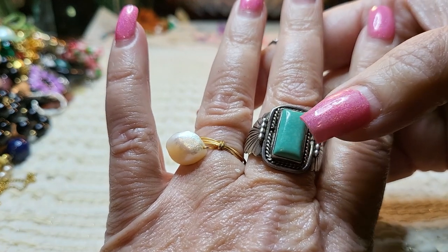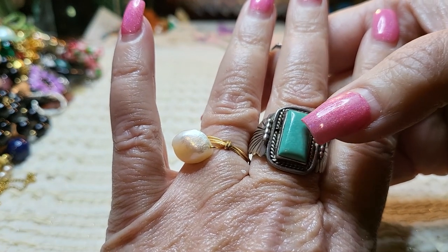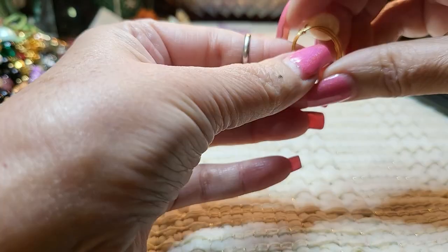That's turquoise, and this one is signed — it's a Native American piece. And then that's a real pearl on a gold tone wire.